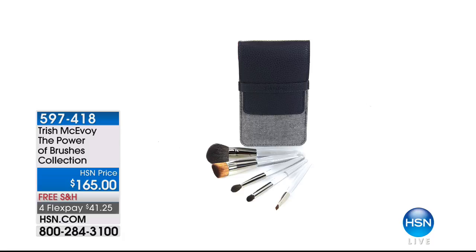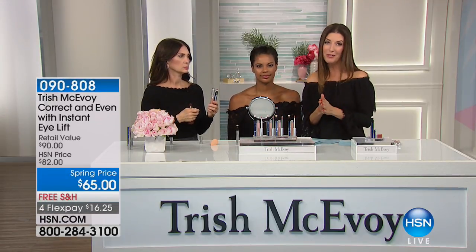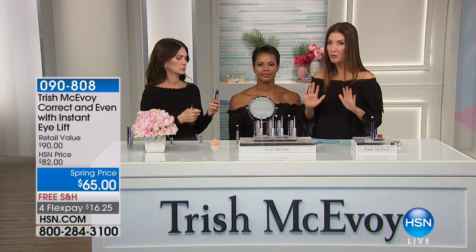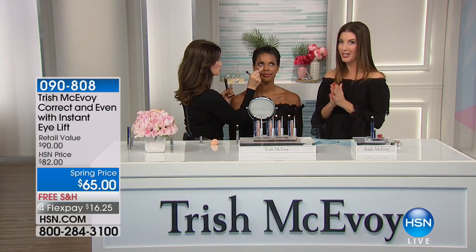Here are the brushes — and this is where it all began. Trish McAvoy couldn't find the right makeup brushes when she started in the industry, so she went to an artist supply shop and started cutting her own brushes to get the precise angle. Now you can just order her brushes — that's the Power of Brushes collection for $165. Just one of those brushes is worth $50 on its own. A lot of you wait for her brushes to come into stock, so it's a perfect time to lock in all your brushes.